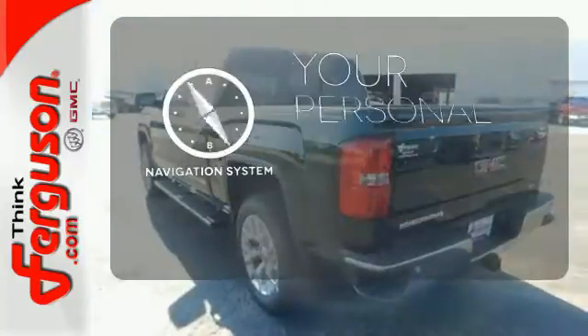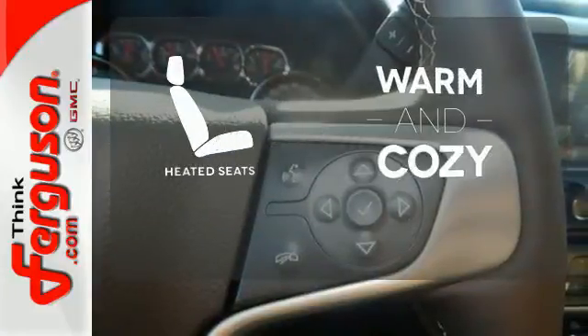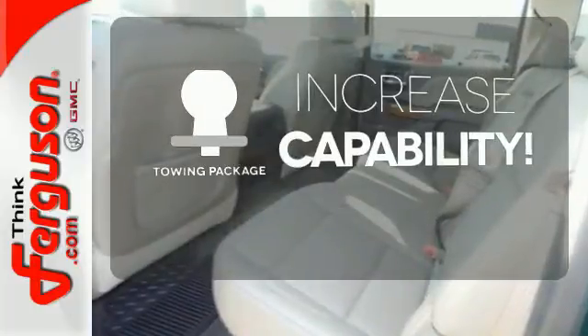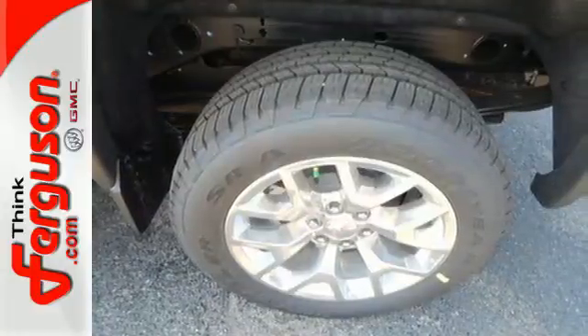It comes with a navigation system to easily guide you to your destination. Wrap yourself in the comfort of heated seats. You're set to handle any job or haul any of your toys with the included towing package. It's got no time for excuses.